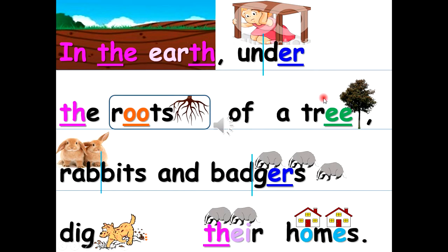In the earth, under the roots of a tree, rabbits and badgers dig their homes.